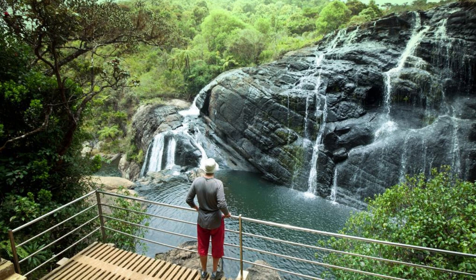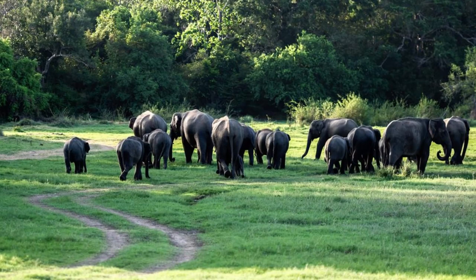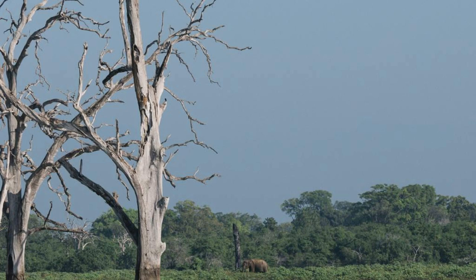Mole National Park. Embark on a safari adventure in Mole National Park, Ghana's largest wildlife reserve and a haven for elephant conservation. Explore its vast savannas, woodlands, and waterholes as you encounter a rich array of wildlife, including elephants, buffalo, antelope, and more than 250 bird species. Join guided game drives, nature walks, or birdwatching excursions led by experienced park rangers. Mole National Park offers an unforgettable safari experience in the heart of West Africa.